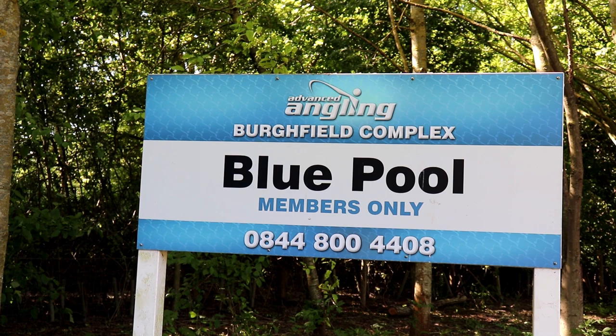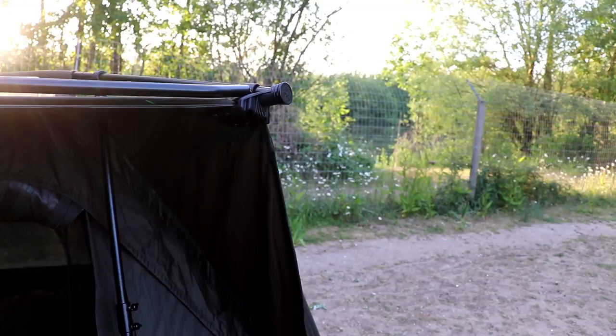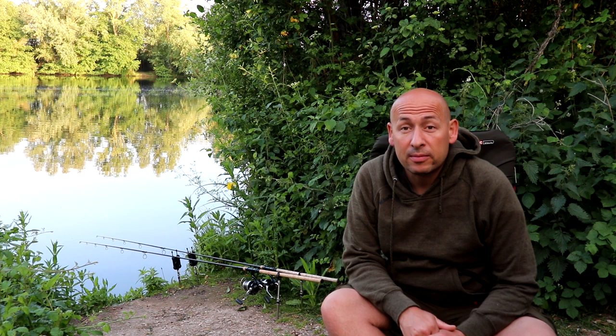Welcome to Bank Time. I'm down here on the fantastic Burrfield Blue Pool, part of the Burrfield Complex. Looking past the camera you can see Burrfield Main Lake, home of the Burrfield Common, and this little lake here is the Blue Pool. Behind this one is a lake called Gold Lake, and both Gold and Blue Pool are available for private hire.